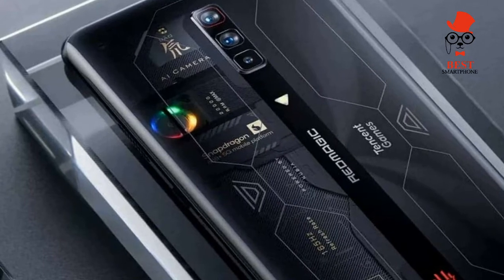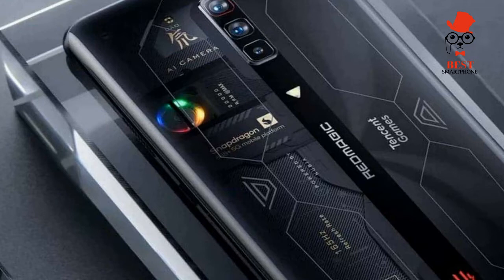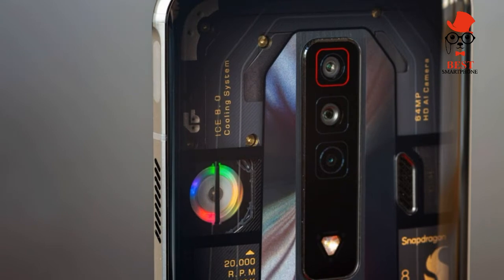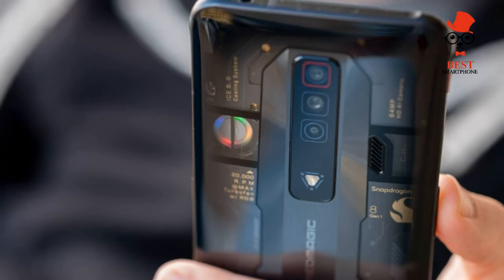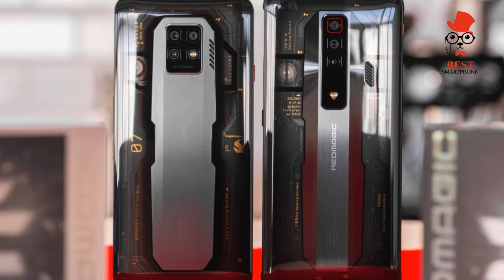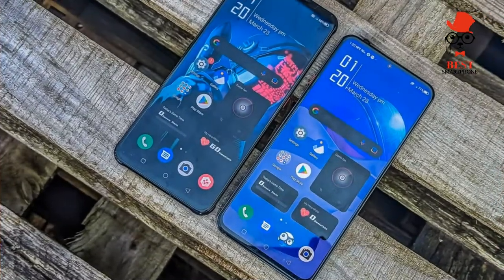The Nubia Red Magic 7 is arguably the most powerful mid-range phone you can buy at $629. Smartphones designed specifically for gaming still feel like a relatively new concept, but Nubia has been extremely prolific — in the four years since the first Red Magic handset, the Chinese company has unveiled no fewer than 13 gaming phones. Not all have been released outside China, but that doesn't apply to the Red Magic 7 series — both the regular and pro models are getting a global launch, although the pro won't arrive until later in the year.